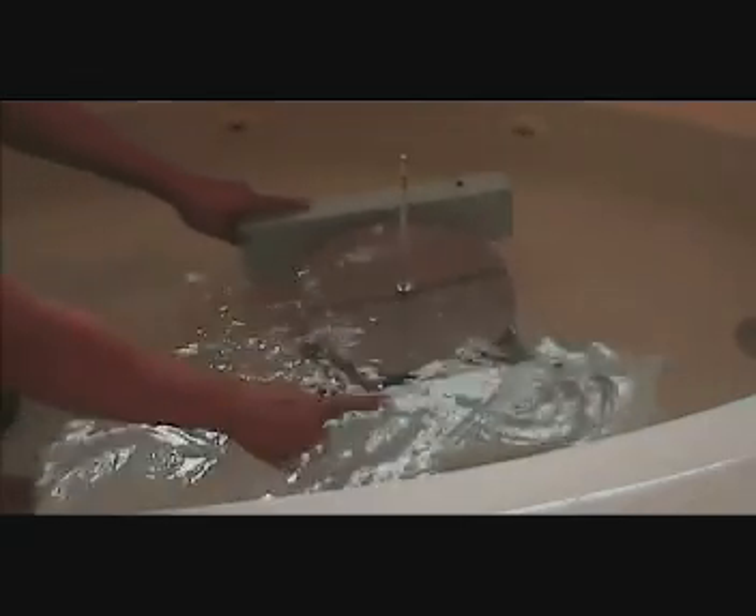Therefore, you can see, when we move it, it turns.